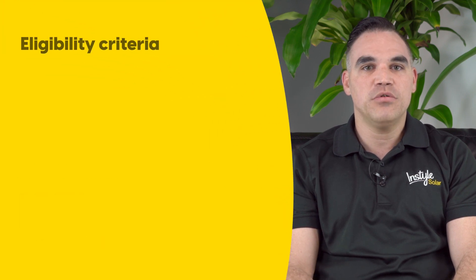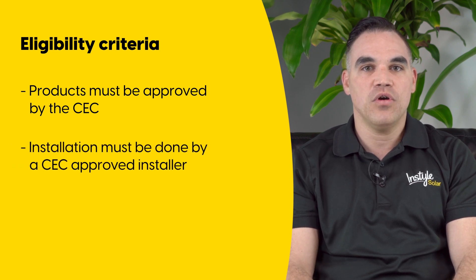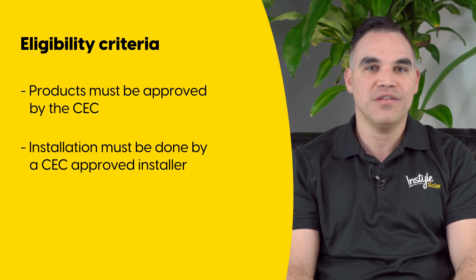To be eligible for the STCs, all products must be approved by the Clean Energy Council, as well as the installation. To make sure your home solar system meets these requirements, be sure to use a CEC approved solar retailer.